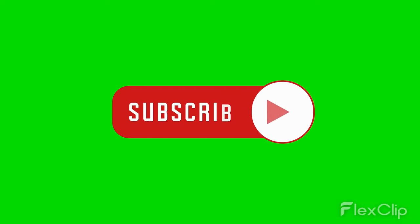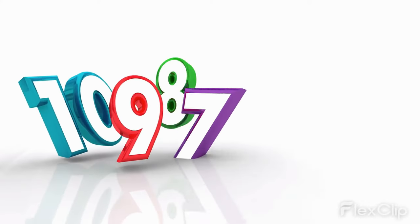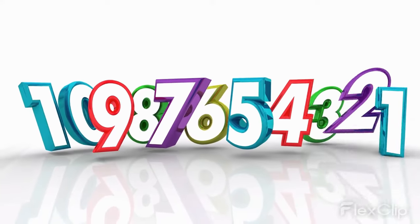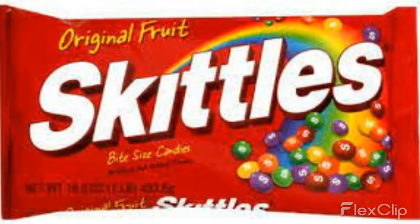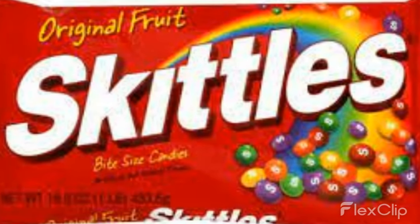Subscribe for more informative videos about health and nutrition. Here are 10 popular foods that commonly contain Red 40. 1. Candies — Red 40 is frequently used in candies to create bright, bold colors. 2. Soft drinks — many popular soft drinks contain Red 40 to give them a red or pink color.